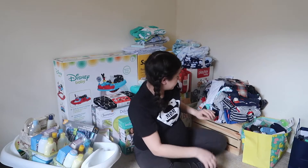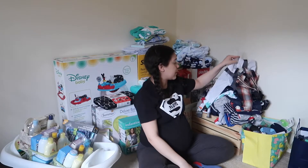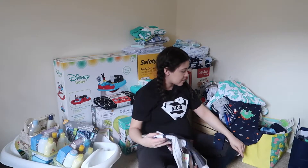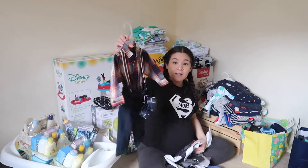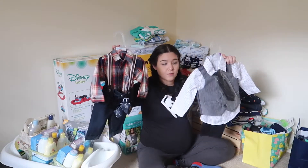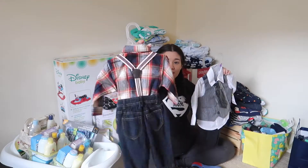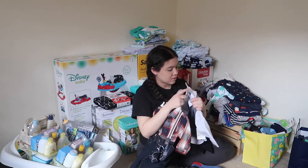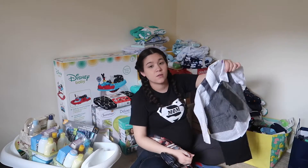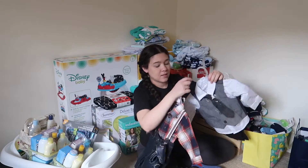And then the baby clothes — yesterday I organized everything by category, by size, and all that. There's a nice little outfit — I think my mom got me both sizes — a nice little outfit in three-to-six months and I think this one is 12 months, so a nice little suit. That's nice.